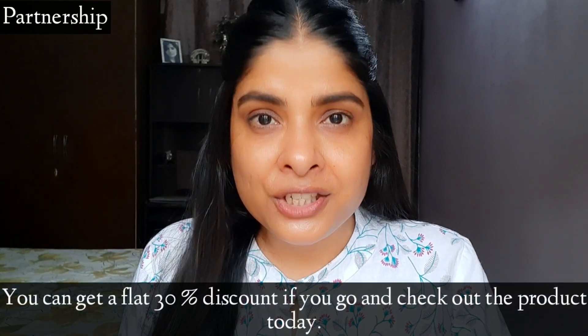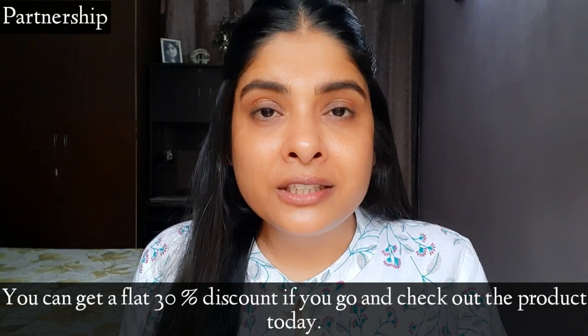If you buy it from Amazon today, you will find a 30% discount. If you like the video, please subscribe to the channel and press the bell button so that when I upload a new video, you will get a notification. I will see you in the next video. Goodbye and take care.